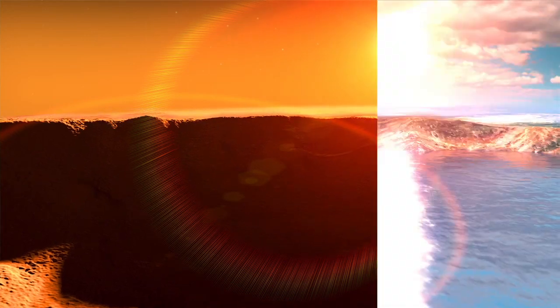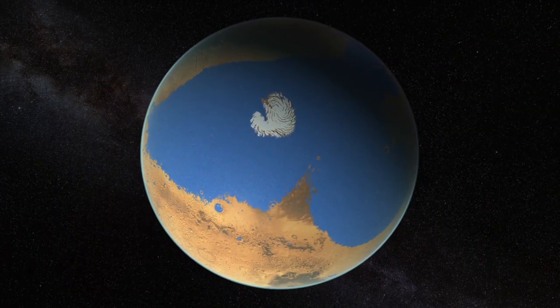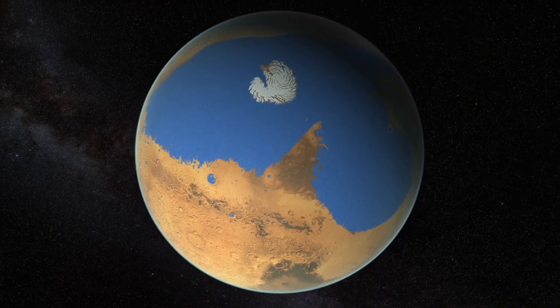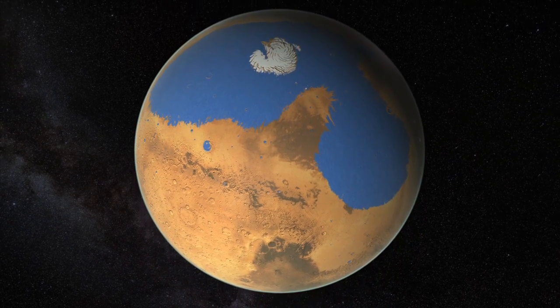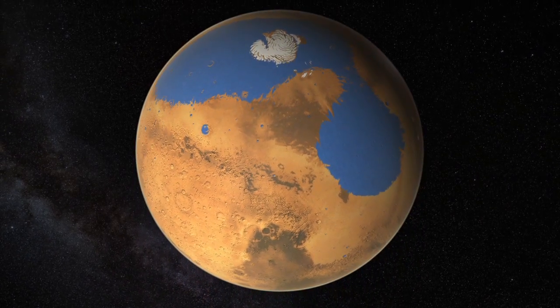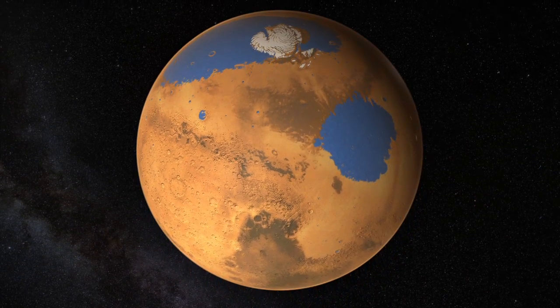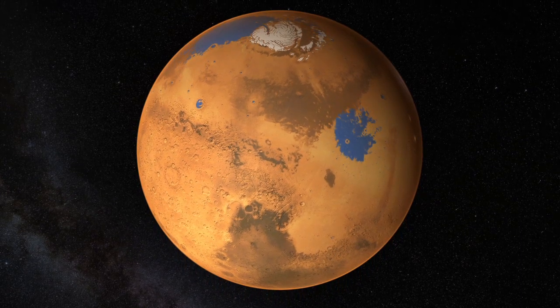By combining Martian topography with the new estimate for water loss, the researchers were able to simulate Mars' ancient ocean and its escape to space. As Mars lost its atmosphere over billions of years, it lost the pressure and heat needed to keep water liquid, causing the ocean to shrink and recede northward. The remaining water eventually condensed and froze over the north and south poles, giving Mars the ice caps that we see today.